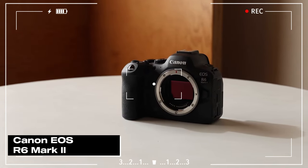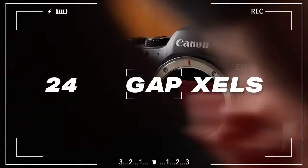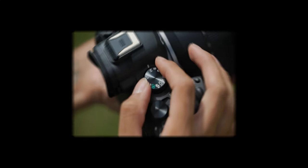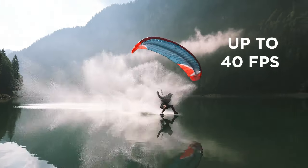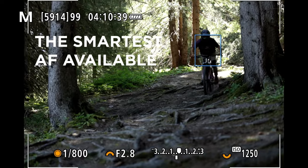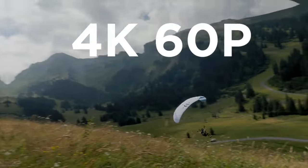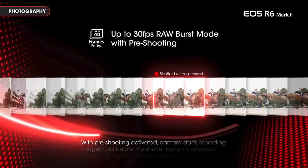The Canon EOS R6 Mark II offers advanced capabilities for photography and videography projects. Equipped with a 24-megapixel resolution, this camera captures images with a wide dynamic range and rich details. Its impressive low-light performance, thanks to the advanced sensor, allows users to shoot clear photos even in challenging lighting conditions.